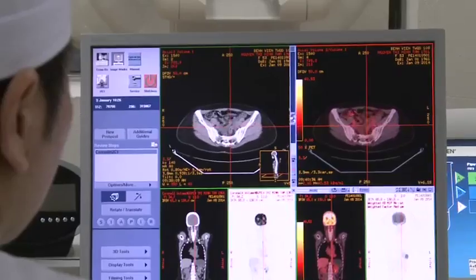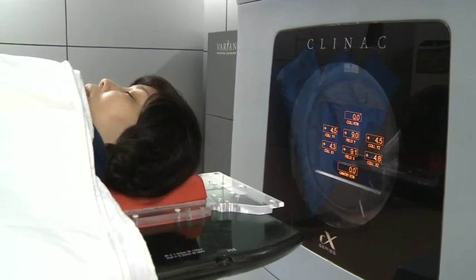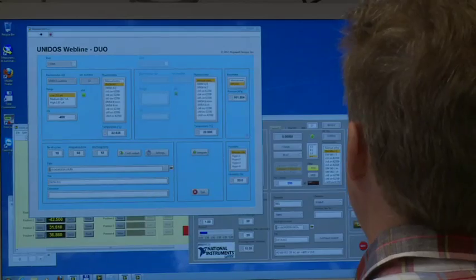Radiation medicine is used by hospitals worldwide to treat cancer and diagnose diseases. This laboratory ensures that radiotherapy or x-ray machines are set correctly so patients get the right dose of radiation.